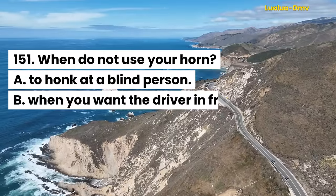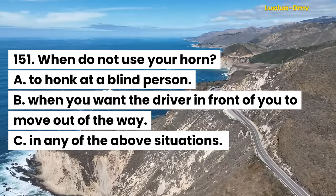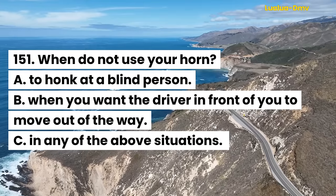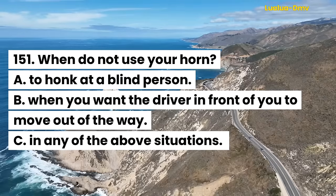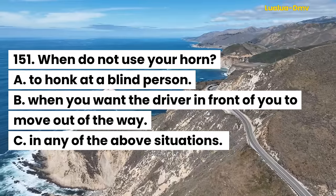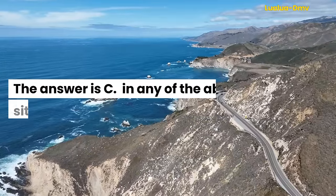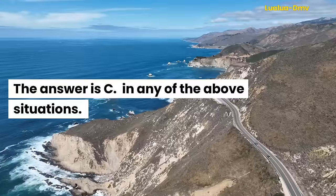Question 151. When do not use your horn: A. To honk at a blind person. B. When you want the driver in front of you to move out of the way. C. In any of the above situations. The answer is C. In any of the above situations.